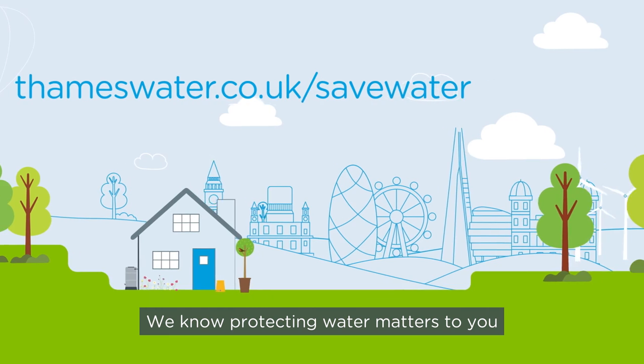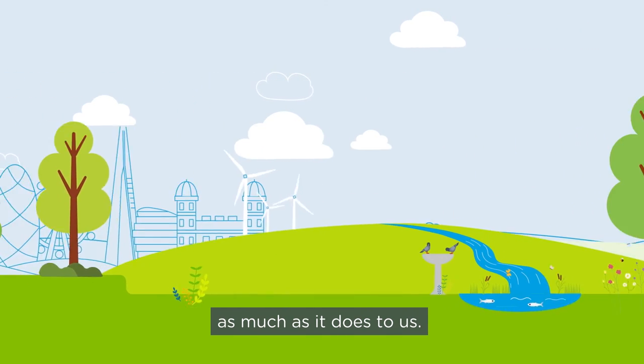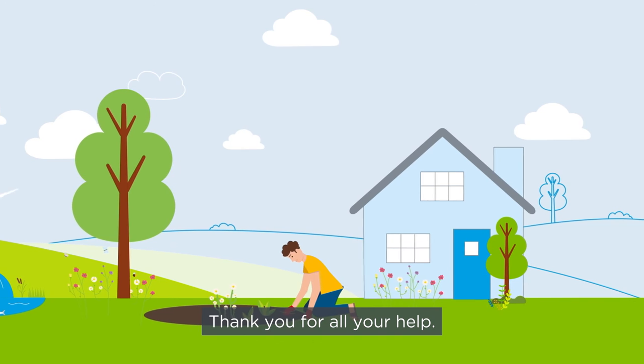We know protecting water matters to you as much as it does to us. Thank you for all your help.